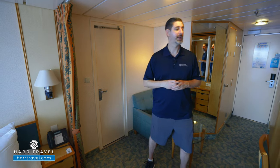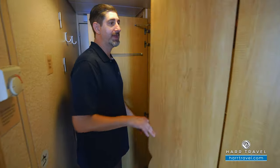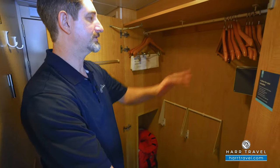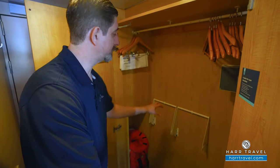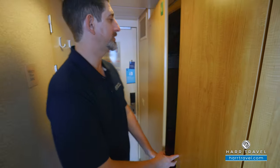Now let's tour the room. When you walk in the door, you have quite a bit of storage right here. It's a large closet with hanging storage that goes all the way across. You've got shelves up and down. These will pull down for more hanging storage and you also have your safe — perfect size for a passport, wallet or a small tablet.